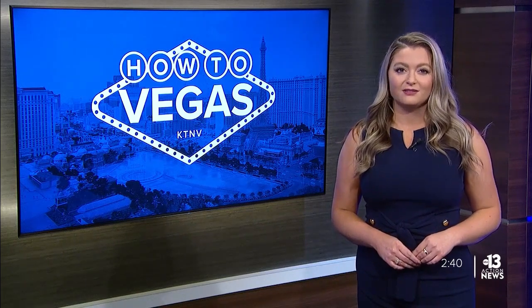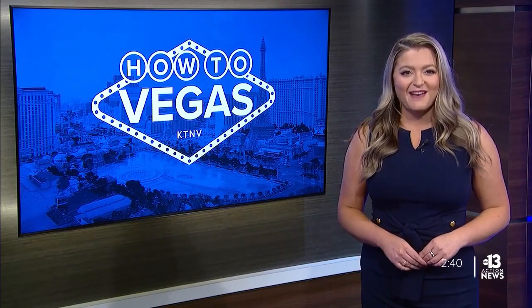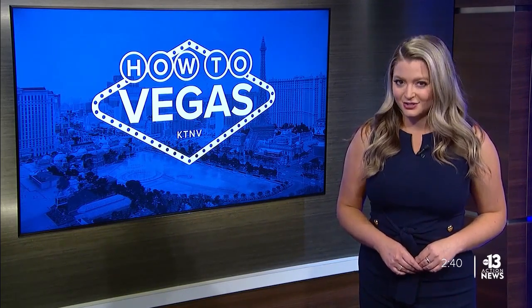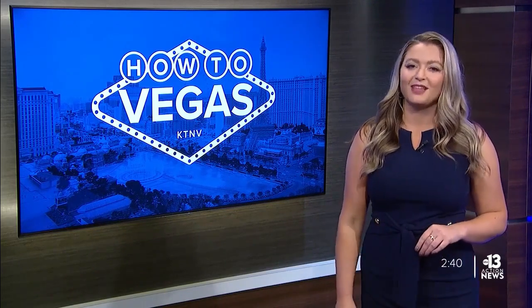Earlier in the show, Jason Dinant shared his local knowledge to get you to Allegiant Stadium without frustration. Now he's back to give you all the insights of the Death Star, as it's nicknamed, from the food to the sights and more, so you can Raider Like a Local.